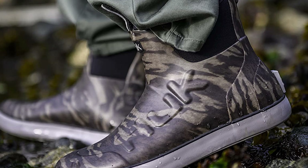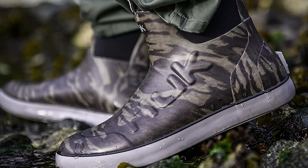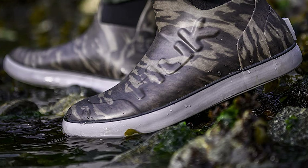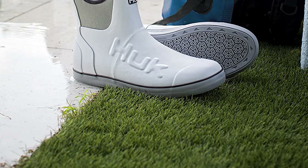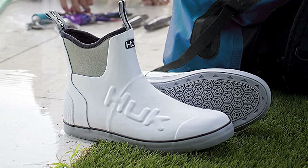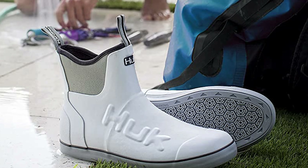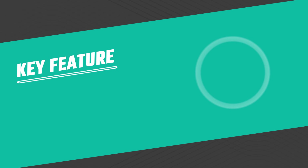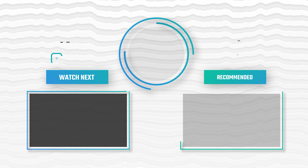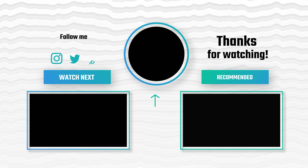A handy feature of these boots is the pull tabs to help you get them on. Because of the neoprene inner, they can provide a little extra warmth for your feet when fishing in cooler months. However, if you plan to fish on the ice or in extremely cold temperatures, you may want something warmer than these.